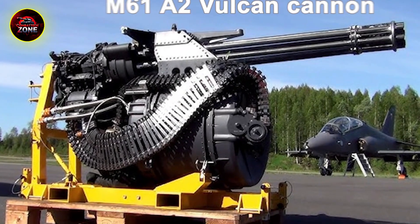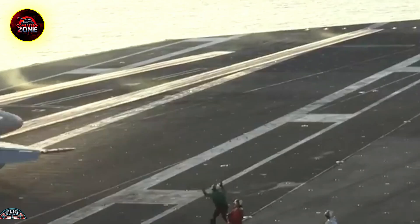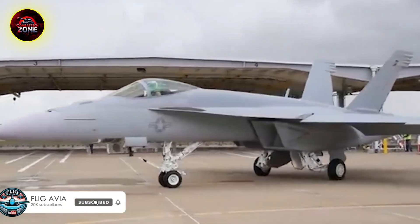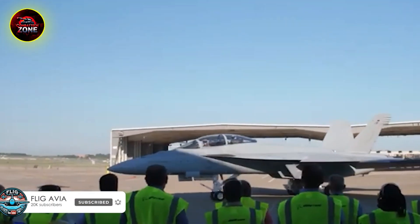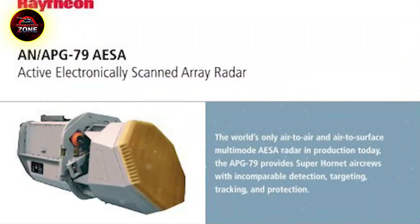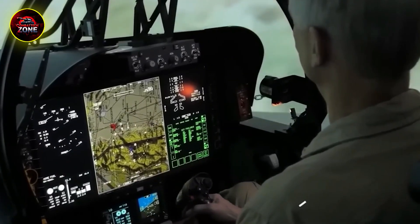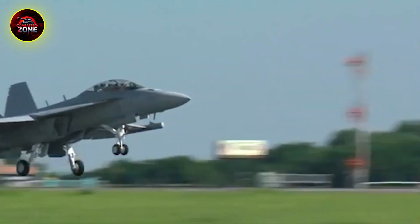That teamwork is the key. The F/A-18's versatility and proven reliability mean it can fly more missions, stay in the air longer, and do a wider variety of jobs at a much lower cost than its stealthy teammates. While the U.S. Navy will stop buying new Super Hornets around 2027, the massive Block III upgrade program means hundreds of these jets will stay in the fleet likely well into the 2040s. They aren't a temporary fix — they are a critical part of the Navy's future, working right alongside the F-35 and the next generation of unmanned aircraft.